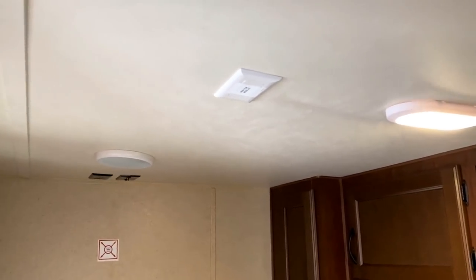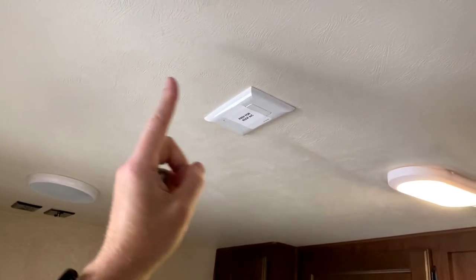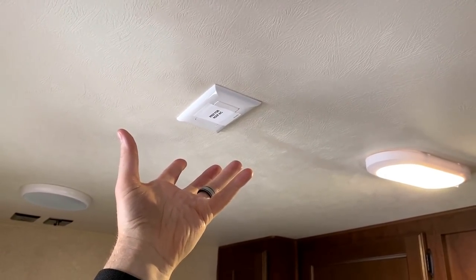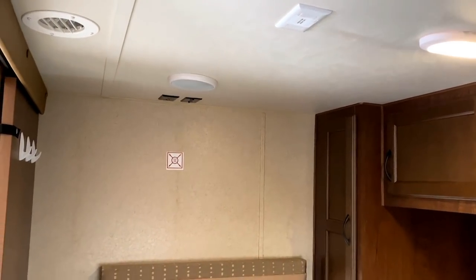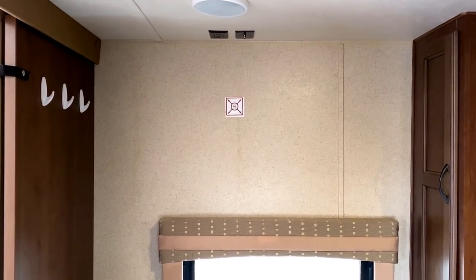It's also 50-amp service, so if you want to add a second air conditioner, the bracing is all up in the ceiling. You'd need a service center to cut the hole and install the air unit, but all the necessary prep work is already there. If you're interested, you could also put a TV on the wall right below where those hookups are located.